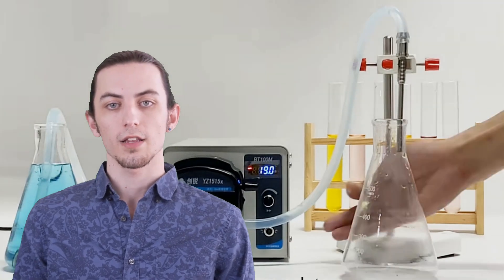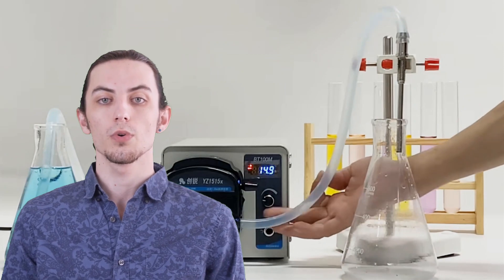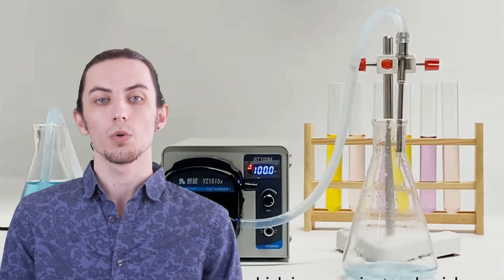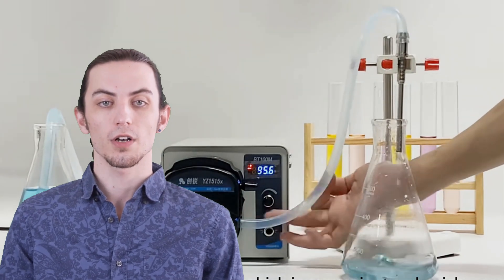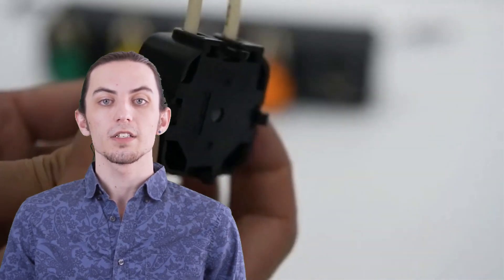Hello, fluid handling enthusiasts. Welcome back to our channel, where we explore the world of innovative pumping solutions. In today's video, we'll be delving into the top 5 peristaltic pumps of 2023. Peristaltic pumps are known for their exceptional precision, reliability, and versatility in various industries.